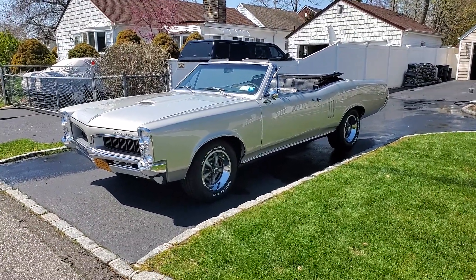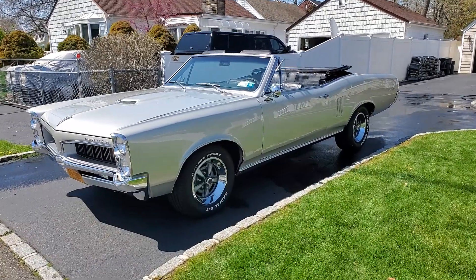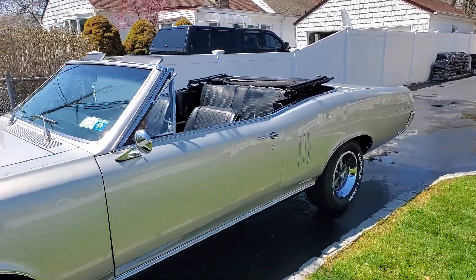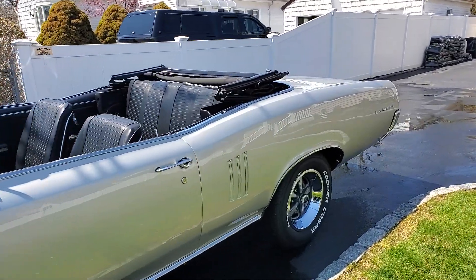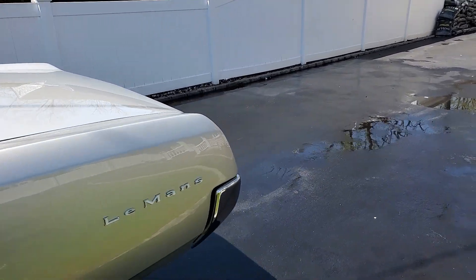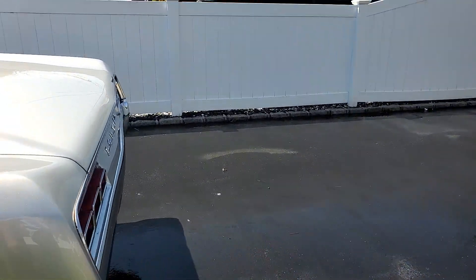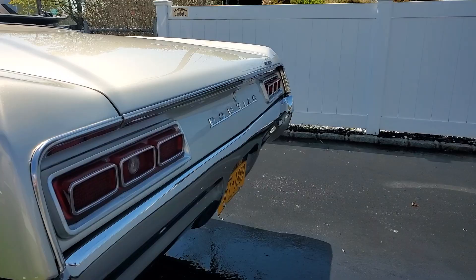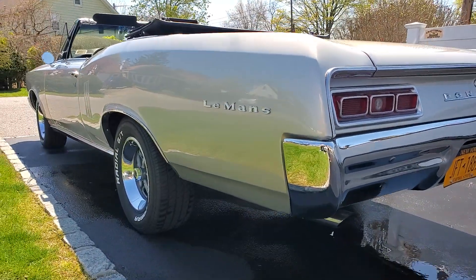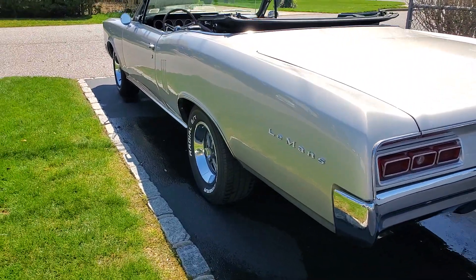It's got a 400 small block, 400 Turbo tranny, 12-bolt with 355 gears. Basically everything is new on the car — new rims, tires, suspension, shocks, front grills, a lot of chrome, mirrors, they're all new. No rot, all new floor pans, all new trunk, and the fattest sway bars on the car as well.